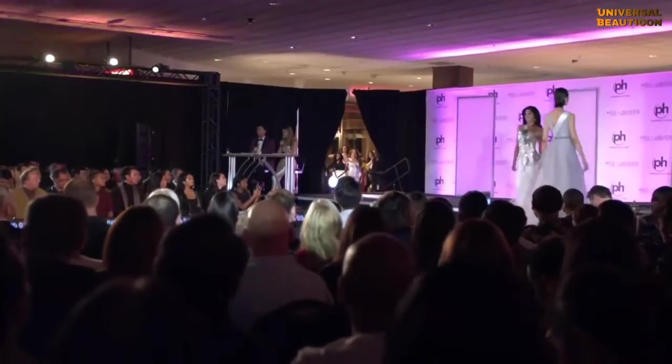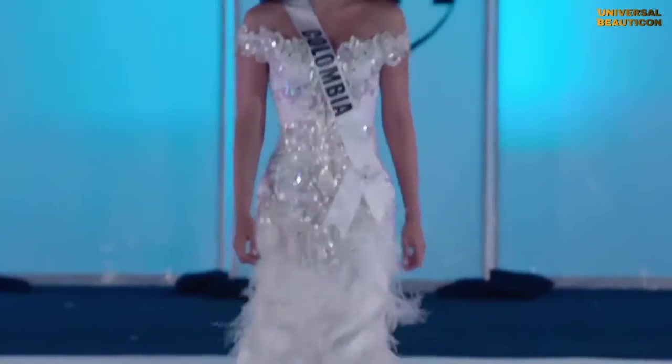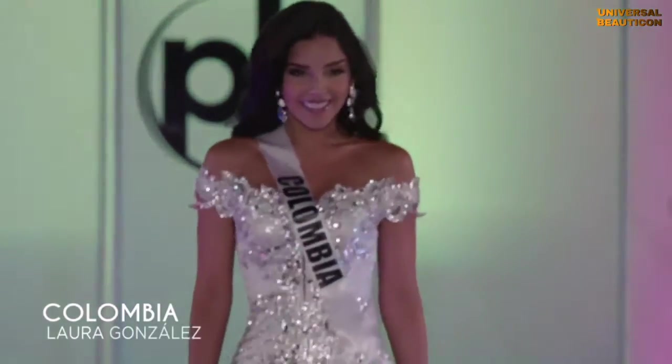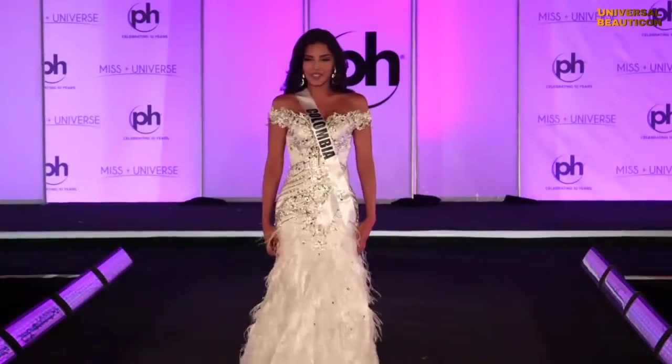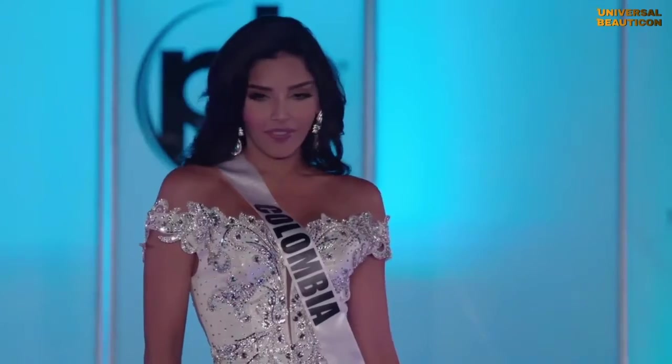Colombia! Colombia has come to take no hostages. What a dress. She can walk, she's sexy, she's smooth, she can pose. Look at the face — yes, that's what I mean about giving face. Go, Colombia!